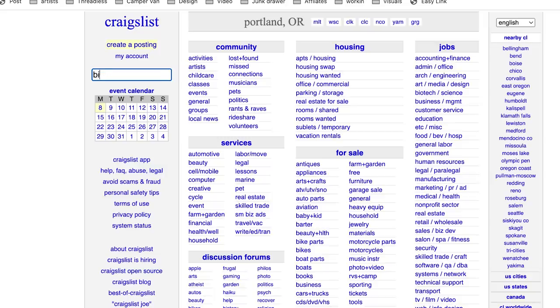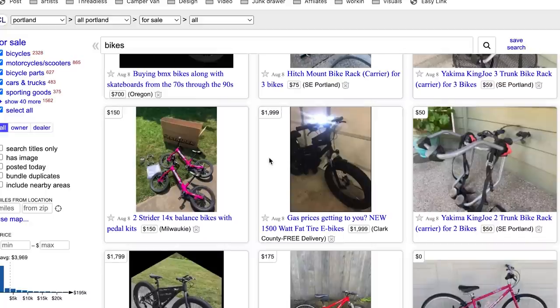There are three main resources I like for finding used bikes. The first is Craigslist or Facebook Marketplace. Good deals to be had, but you have to know what you're looking for and be prepared to haggle and/or repair your new bike.